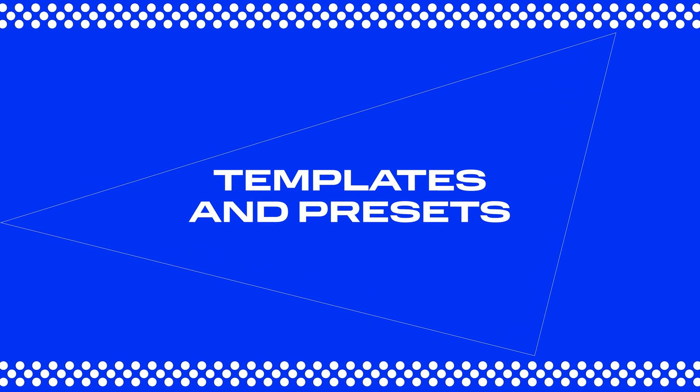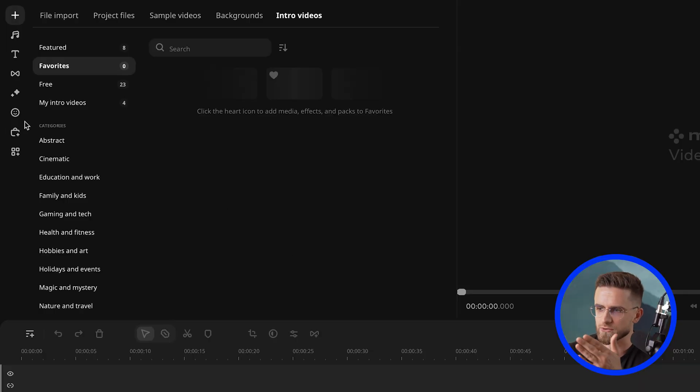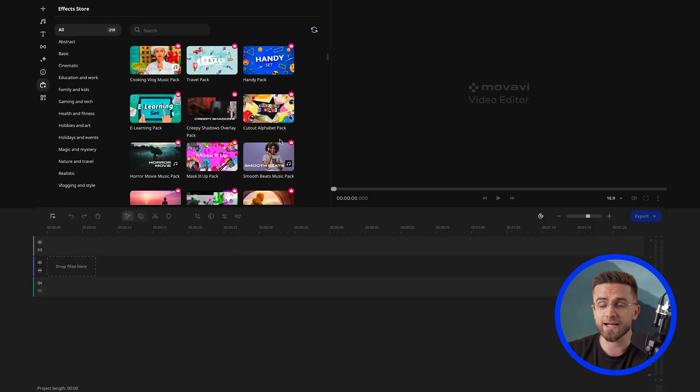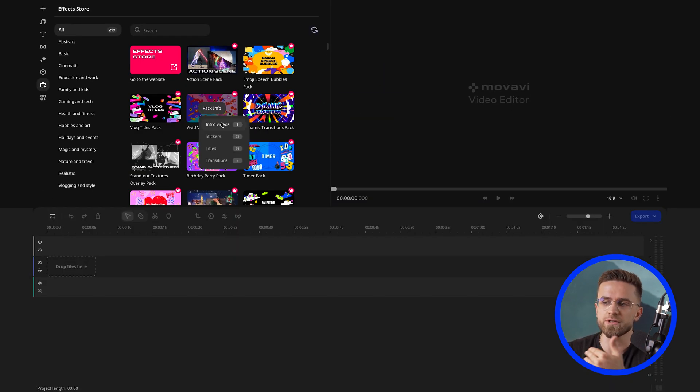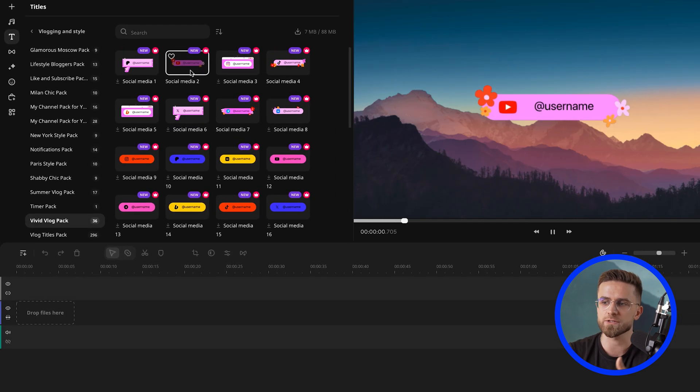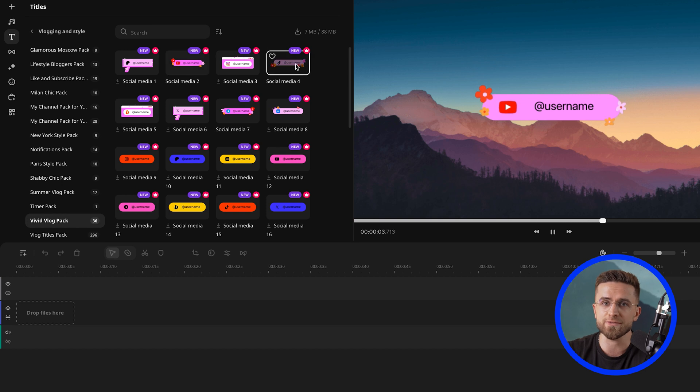Another way to speed up your video editing is by using ready-made templates and presets. These can save you a ton of time when it comes to adding animations and transitions. Head over to the effects store where you'll find packs loaded with extra elements like transitions, titles, stickers, backgrounds, and overlay effects. For example, the Bright Vlog Pack includes over a hundred elements, including custom titles with icons from the most popular social media platforms. Just pick the elements that suit your style, but keep in mind that these are paid add-ons. Once purchased, you can download them and drop them right into your project, making the whole process smooth and efficient.